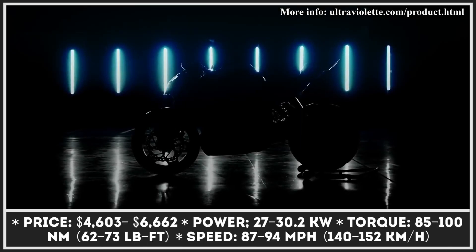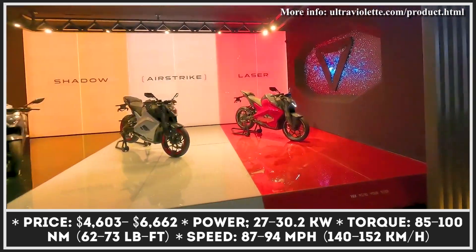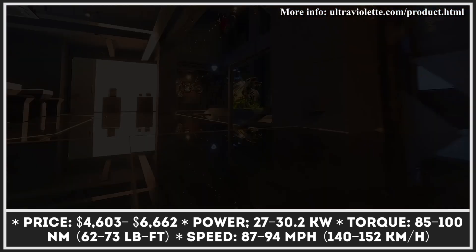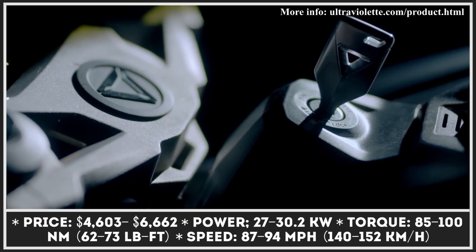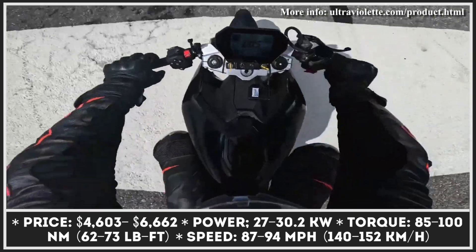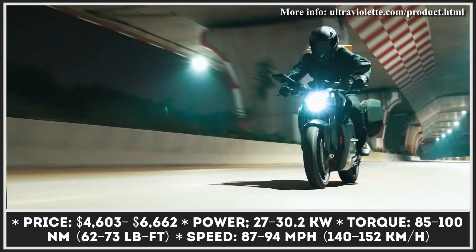After long years of waiting, India's first performance-oriented electric motorcycle is finally here. The Ultraviolet F77 has a powerful sports design with three striking paint schemes: Airstrike, Shadow, and Laser. Besides three different paint schemes, Ultraviolet offers two powertrain configurations — Standard and Recon. The Standard powertrain features an electric motor with 27 kilowatts of peak output, 62 pound-feet of torque, and 87 mile-per-hour speed capabilities.